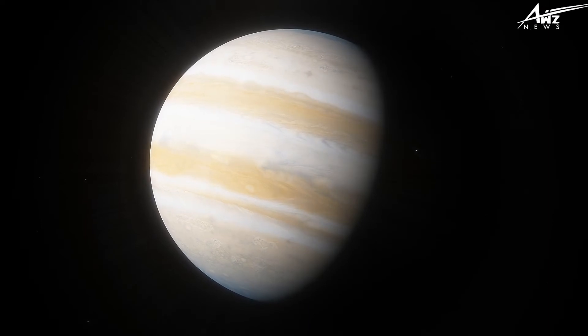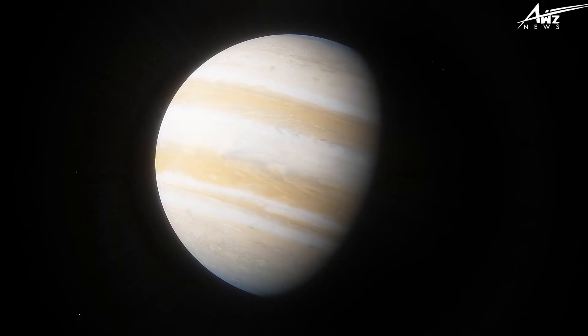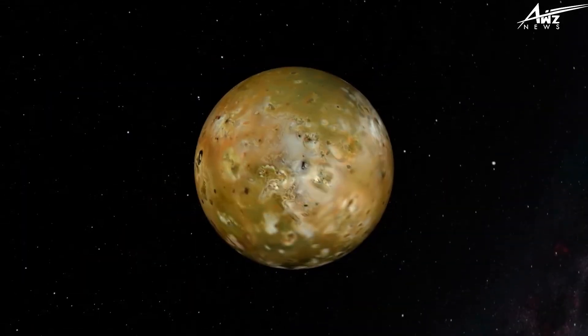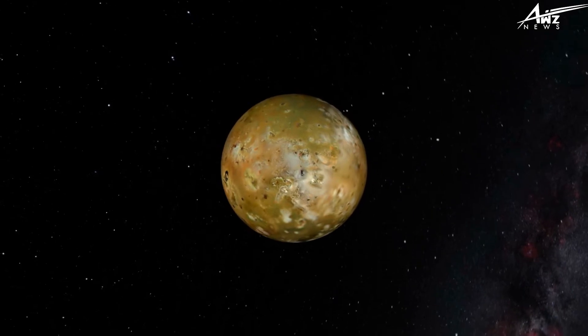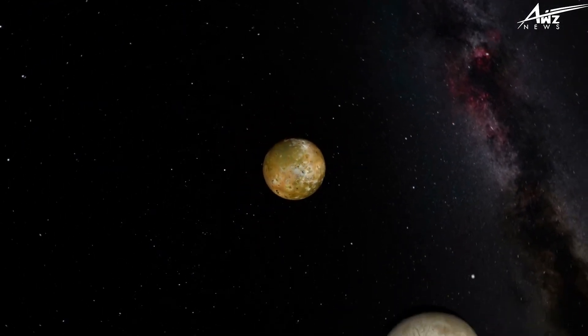Voyager 2 made its closest approach three months after Voyager 1. Europa's brilliantly reflective, smooth surface was the next surprise — pressure ridges resembled polar ice flows on Earth. Europa is a frozen world with a large ocean behind a thick ice crust. Like Io, it is heated from within by tidal flexing.